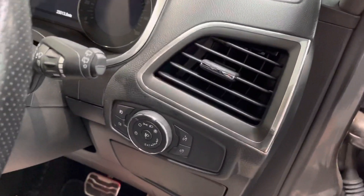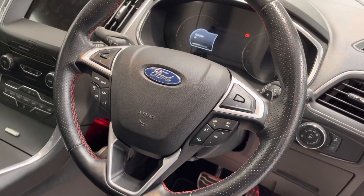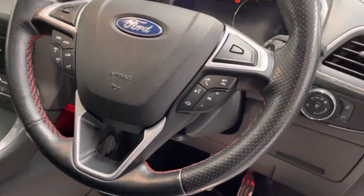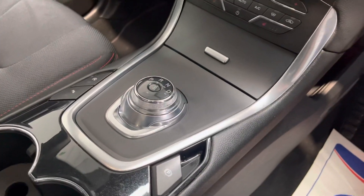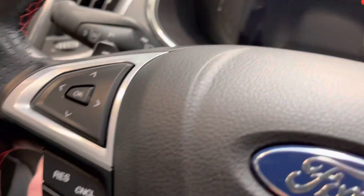It's got auto headlights and auto wipers, the multi-function steering wheel with cruise control, the gear shift, the automatic gearbox, along with paddle shifters on the actual steering wheel itself.